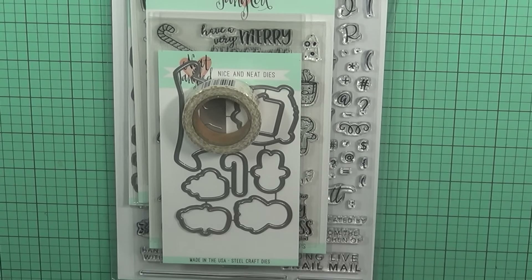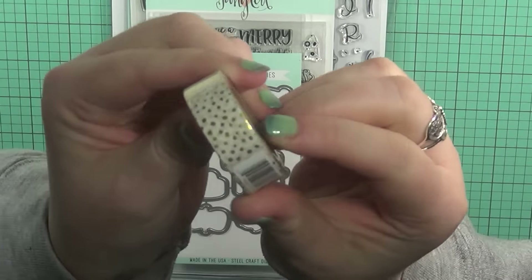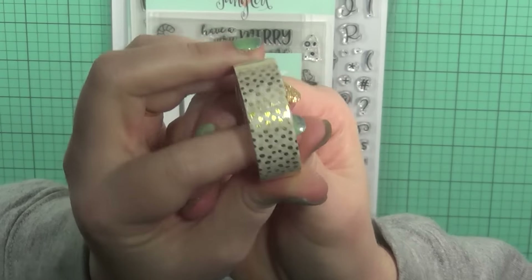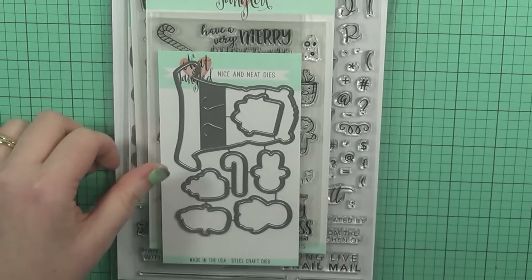First is my Butterfly Reflections Inc. haul. I did go ahead and purchase this washi here. It's like a gold dot washi. I thought this one would be really good for holiday cards, so I picked that up.